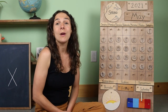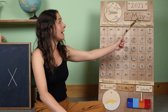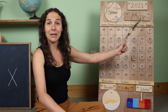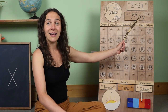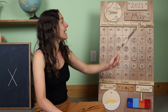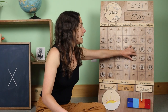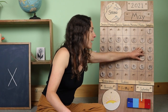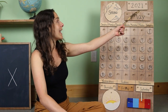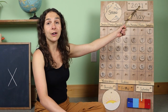We will start off with the date. When we say the date, we begin with the month. The month is right up here. Do you know what the month is? May! The month is May, and today is May 21st. Let's move the chip over from yesterday. Yesterday was May 20th, and today is May 21st.